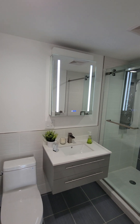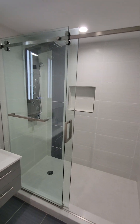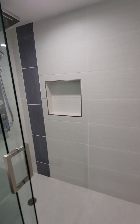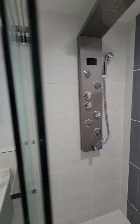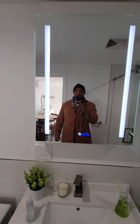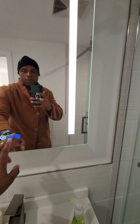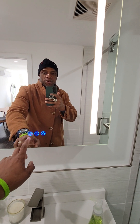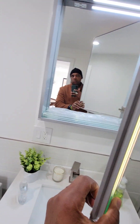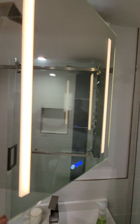Beautiful bathroom — nice detailing, stall shower with jets. I have not tried the shower yet; looks very intimidating. There's an anti-fog setting on the mirror right here if you need that. Storage has not been built yet but it will be.